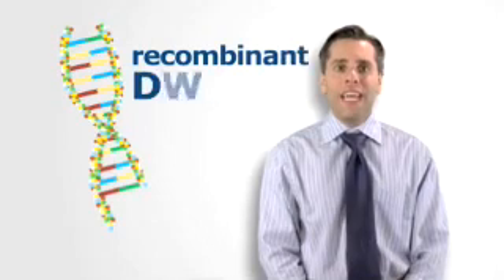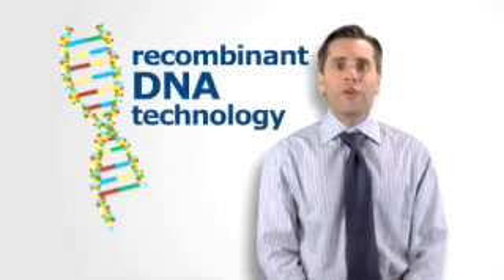Scientists also are improving the production capabilities of the food industry as a whole. One bacterium used in the production of many yogurts and cheeses is vulnerable to viral infection. Using recombinant DNA technology, researchers have made some strains of these bacteria resistant to viruses. This means that fewer batches of cheese have to be thrown away due to contamination, resulting in abundant, healthful, and less expensive food for people worldwide. For BioBites, I'm Dr. David Targan.